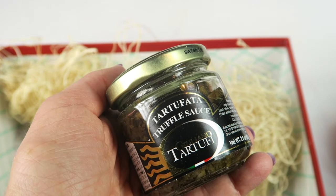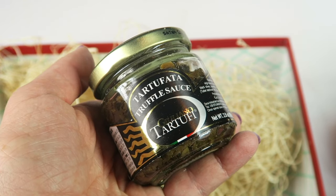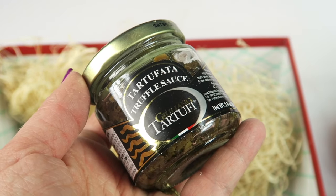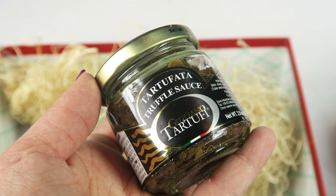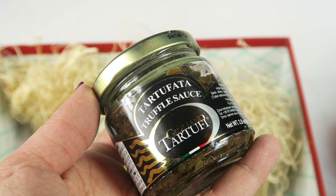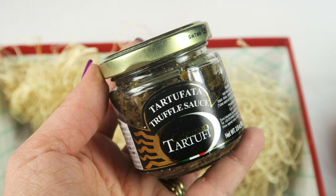The last item in the box is some truffle sauce from Italy. In 1980, the founder of this company ventured into the forest with his grandfather and an Irish setter. Thanks to his dog's keen sense of smell, he found his very first truffle, and he's been making a range of truffle products including this sauce ever since.